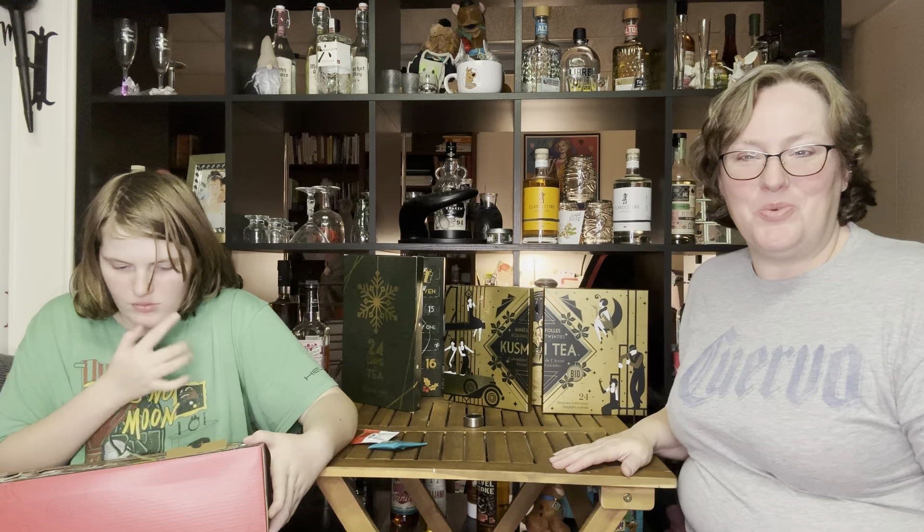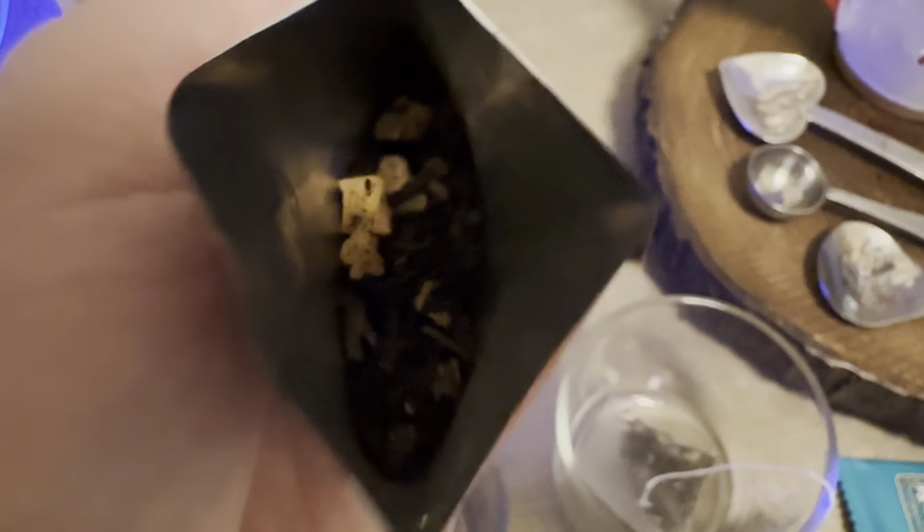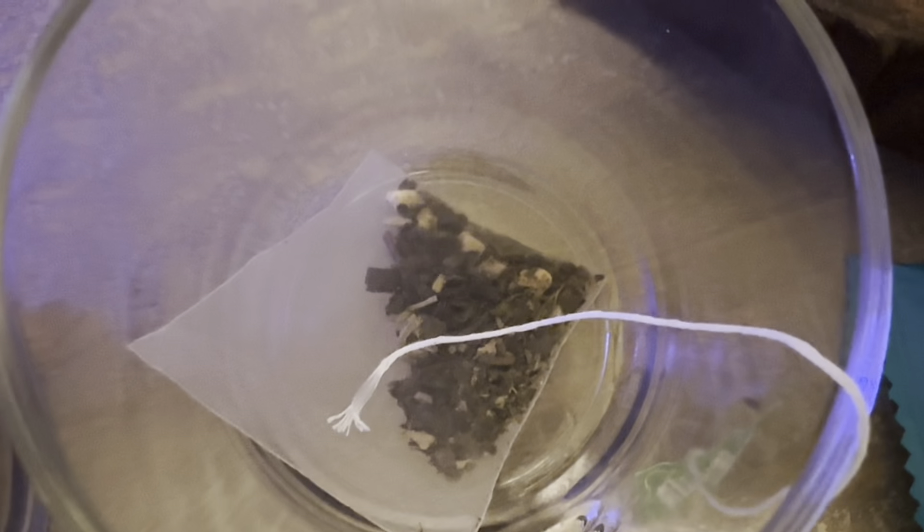We will get these teas brewed up and we'll be right back. Cherry Marzipan Oolong - here are the ingredients and what it looks like. And here's what the Kuzmi looks like - Label Imperial.